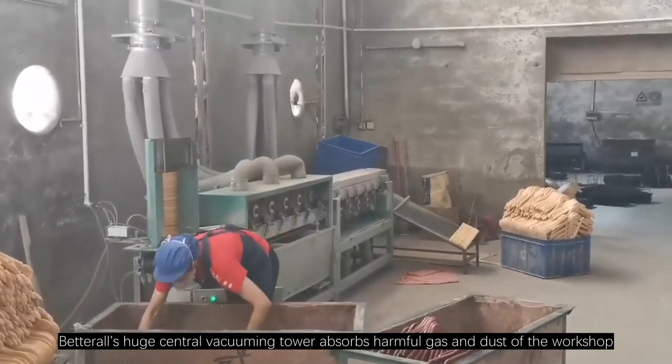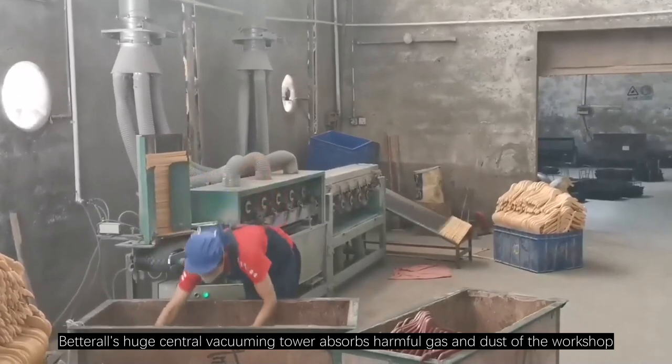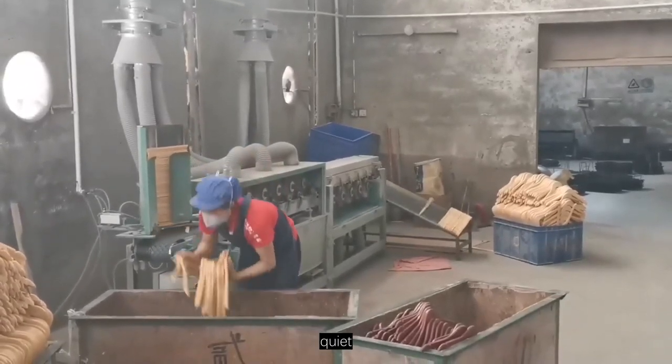Betterall's huge central vacuuming tower absorbs harmful gas and dust from the workshop, ensuring a clean, quiet, and healthy work environment.